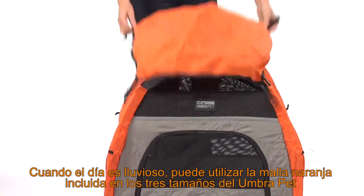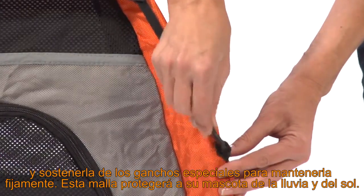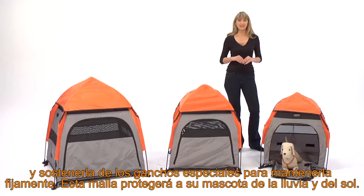When the weather is rainy, an orange awning is provided to place over the mechanical parts of your tent. The detachable orange awning is provided for all three sizes, but is optional to use. Protection from rain or sun is covered.